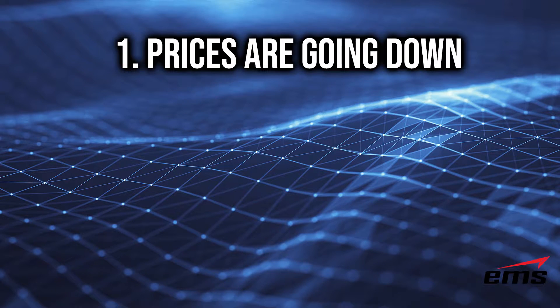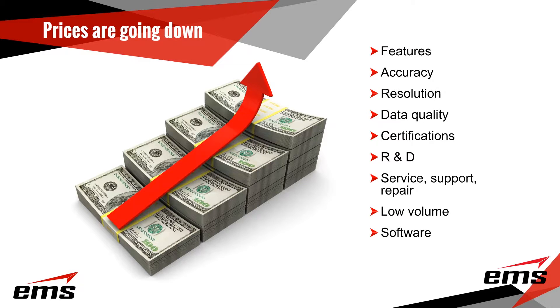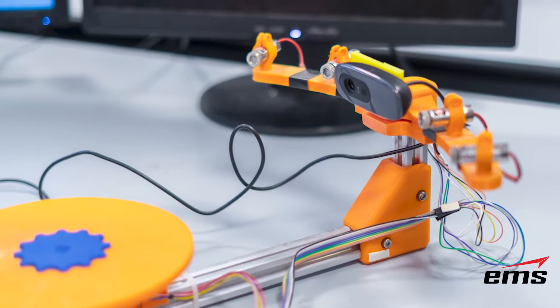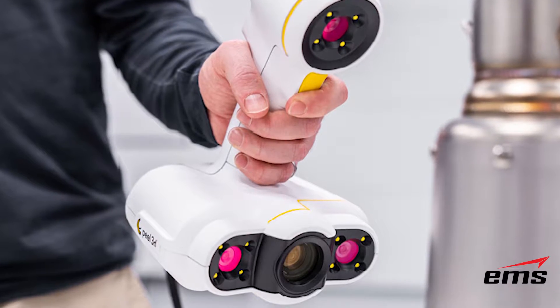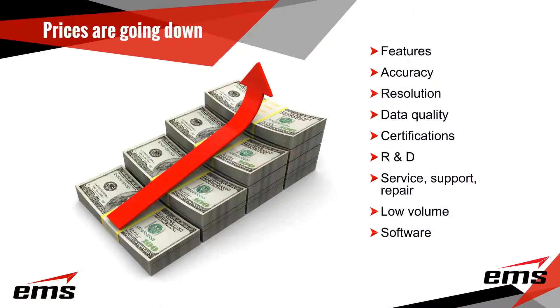Myth number one is people will say to us, the prices are coming down or they're going to go down, so I'm going to wait. Well, the reality is, if you look at the 3D scanners we've been selling over the years, for the most part, the price has actually gone up — not a lot, but it's gone up. Now, there are certainly consumer grade scanners that are lower in price, and there are new models from some manufacturers we represent that are lower in price. But those models, both consumer and lower price, basically have less features, usually less accuracy, less data quality. If you look at a particular model over the last 15 years, they've actually gone up a little bit in price.